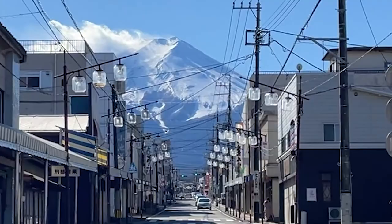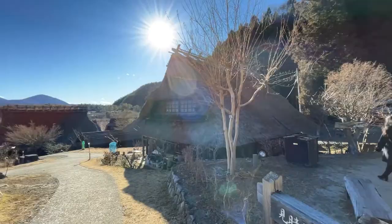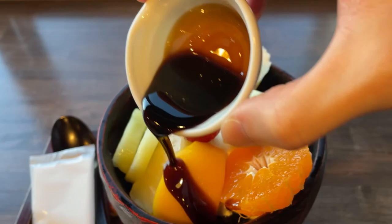In this video, you're going to see some of the best activities, food, and spots to take epic pictures near Mt. Fuji. This is my new favorite day trip from Tokyo — the Fuji-Yoshida area in Yamanashi Prefecture.